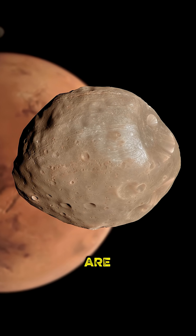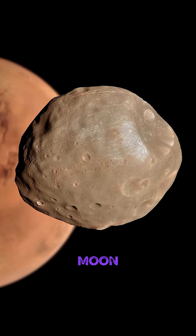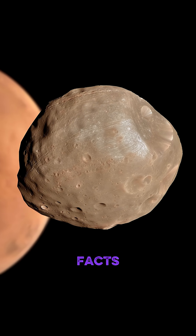So we are neighbors with a giant, rusted world that is actively destroying its own moon. How wild is that? Follow for more amazing facts about our universe.